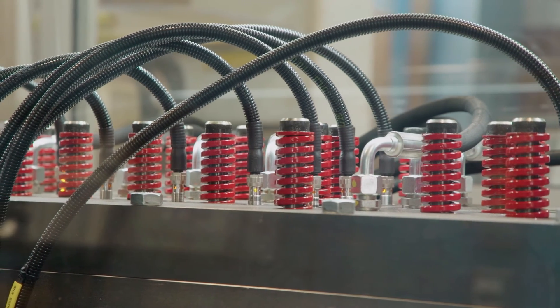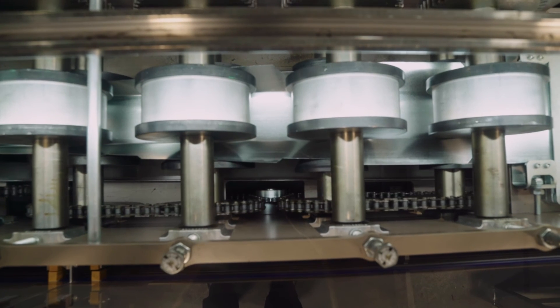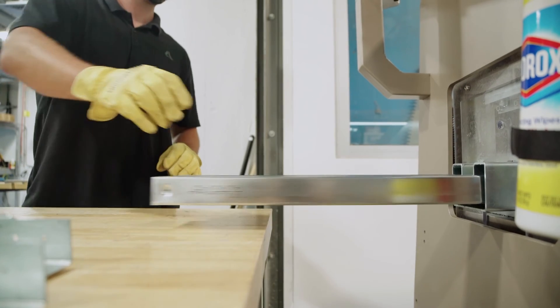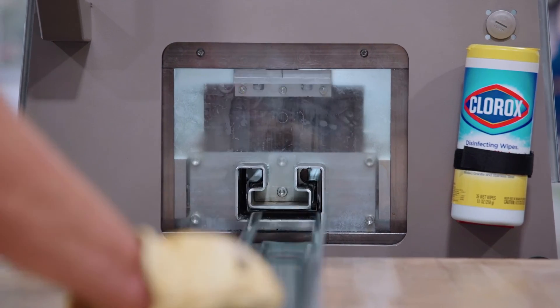I certainly think there is change coming and it's still happening, but there's still a long way to go. The steel framing market is quite small compared to other materials, but as soon as people start seeing their return on investment — which could be three to five years depending on volume — they will certainly want to change and move to light gauge steel.